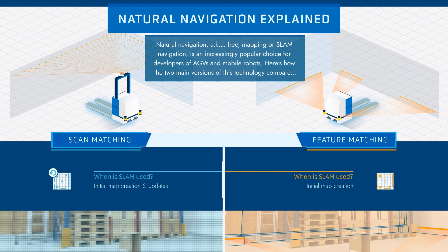Natural navigation is sometimes called SLAM navigation; however, SLAM — that is, simultaneous localization and mapping — is only a small part of the process. Both scan matching and feature matching technologies use SLAM when creating the initial reference map. Scan matching vehicles then continue to use SLAM intermittently when updating the reference map, while feature matching vehicles do not use SLAM after the initial map creation.